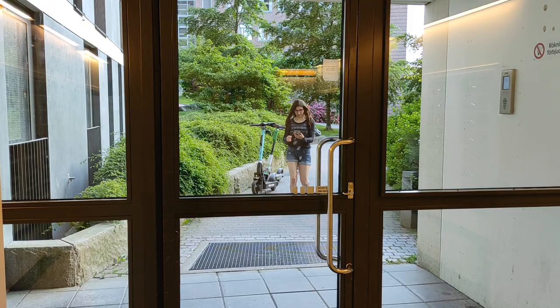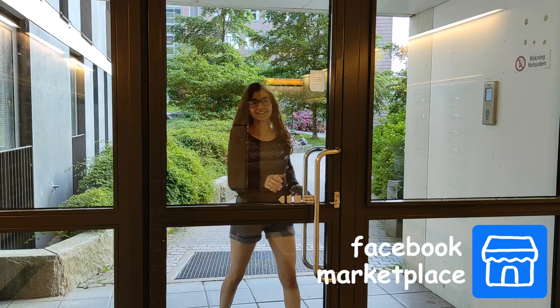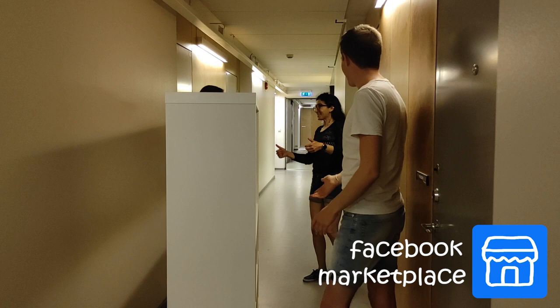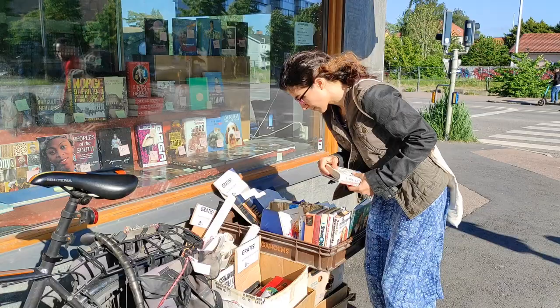When decorating my room, I found a free bookshelf from the Facebook marketplace. We can think of sustainability as part of Swedish culture, so there are huge and diverse second-hand markets where you can find a lot of furniture very cheap or for free.